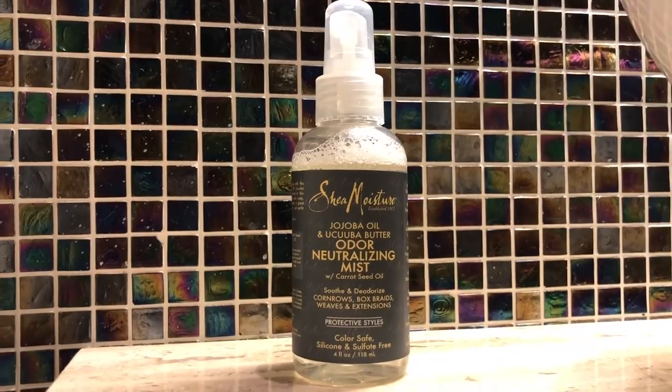Somebody was thinking! The next must-have, also by Shea Moisture, is their Odor Neutralizing Mist. This is great to use after the gym — while I was on vacation I was fine, but now that I'm back home I am going to the gym every day and you're sweating. So if it starts to smell, you could just spray this after the gym. I lift up my hair and spray it on my scalp. I really focus all my products more on my scalp, but if you feel like the hair is starting to smell, go ahead and mist some on there as well. It has a really refreshing scent and it's supposed to soothe and deodorize cornrows, box braids, weaves, and extensions.